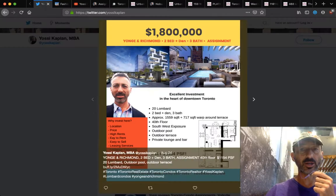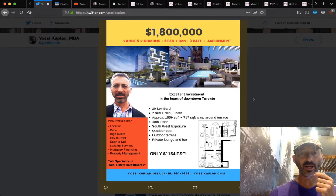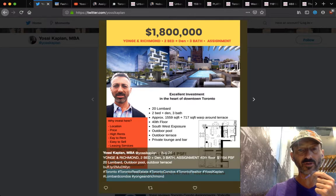Young Enrichment: two bed and den, three baths, corner unit, larger unit — 1,559 square feet, 717 square foot wraparound terrace. On the 4th floor looking southwest. The building has an outdoor pool, outdoor terrace, private lounge and bar. $1.8 million for this unit, $1,154 a foot.